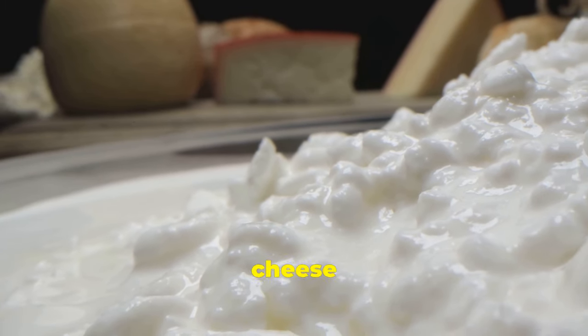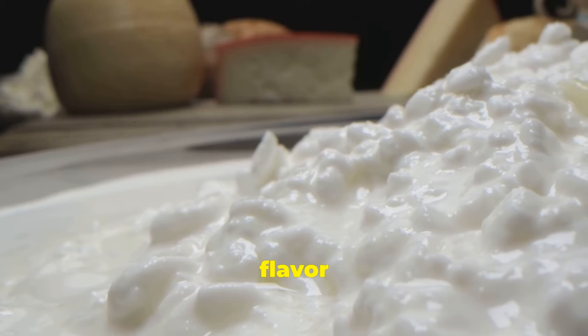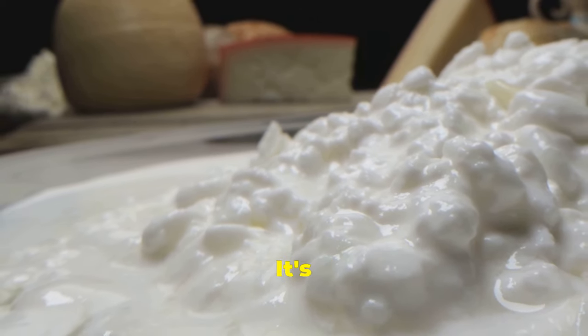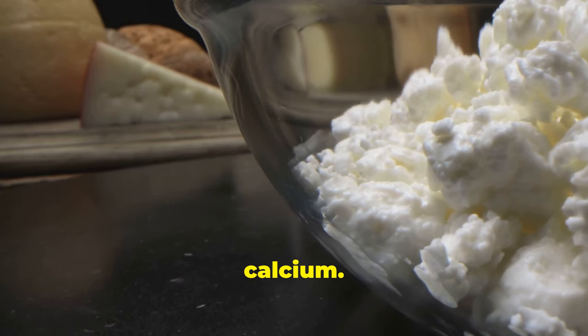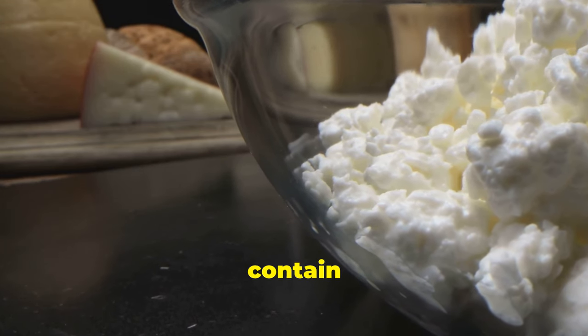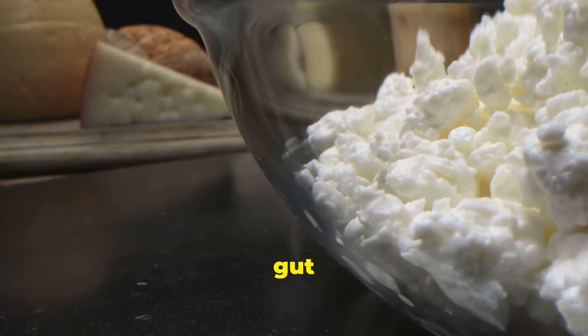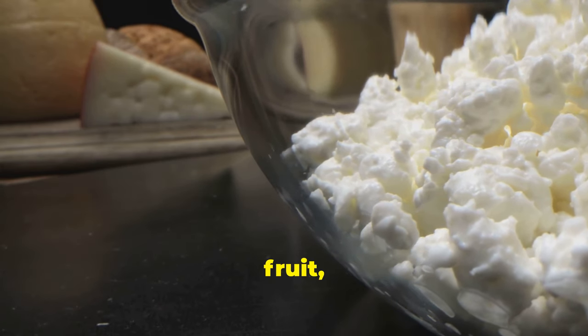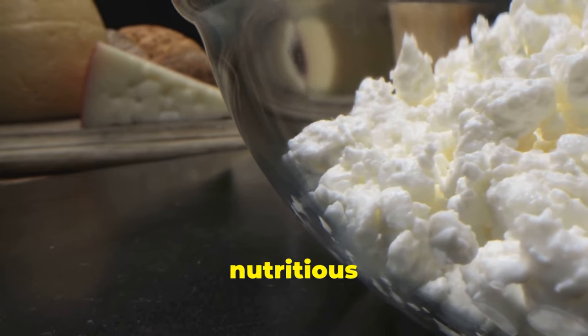Cottage cheese is a fresh cheese curd product with a mild flavour and a creamy yet slightly grainy texture. It's a great source of protein and calcium. Some brands even contain probiotics, enhancing its gut health benefits. Enjoy it on its own with fruit or spread on toast for a nutritious snack.